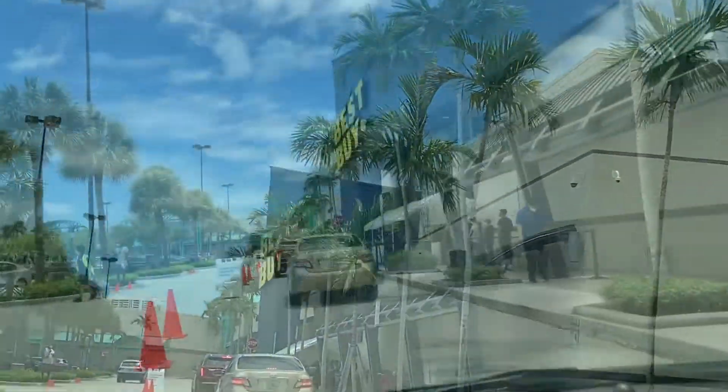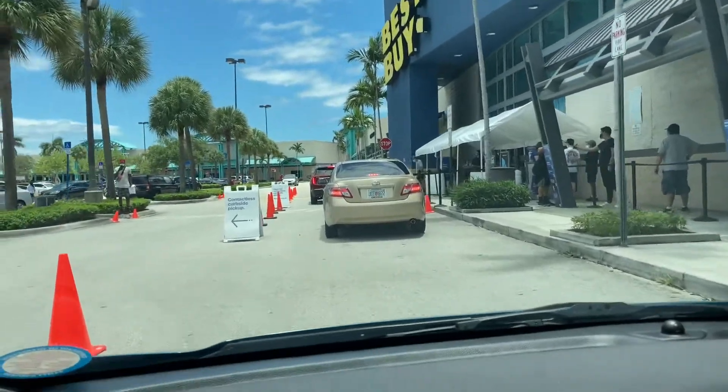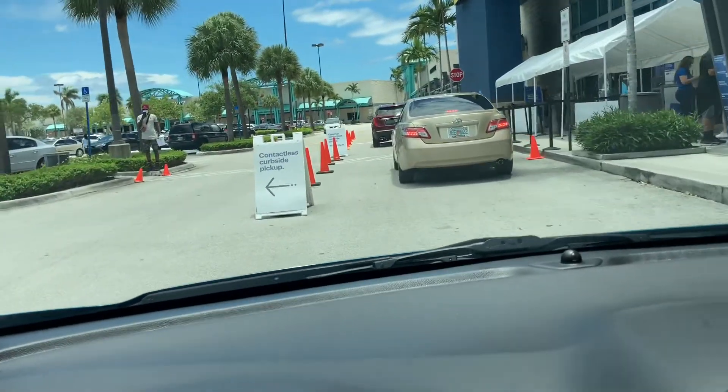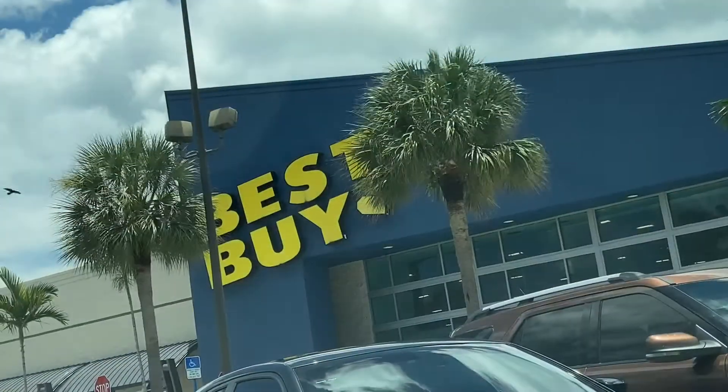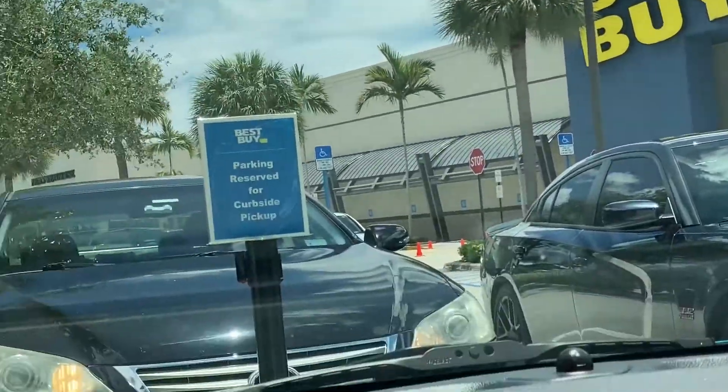Let's pull up to Best Buy! Oh my god, look at Best Buy — I love you, I miss you. This is what we gotta do: curbside contactless pickup. We found a spot, got the order right here.